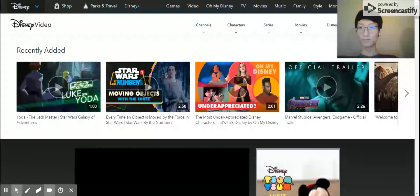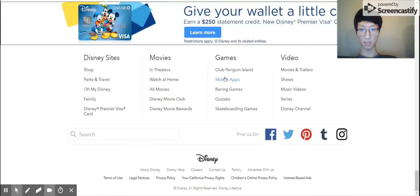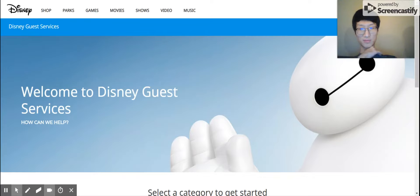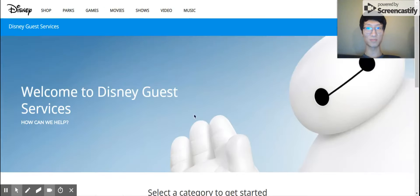Here comes our final test, number ten: contact Disney without leaving the homepage. It should be on the bottom — contact us. Was it hard for you to find? It may be hard for some people not familiar with the website. Most websites put their contact us button at the bottom of the page. But it may be better to put the contact us button on the top right of the navigation bar.